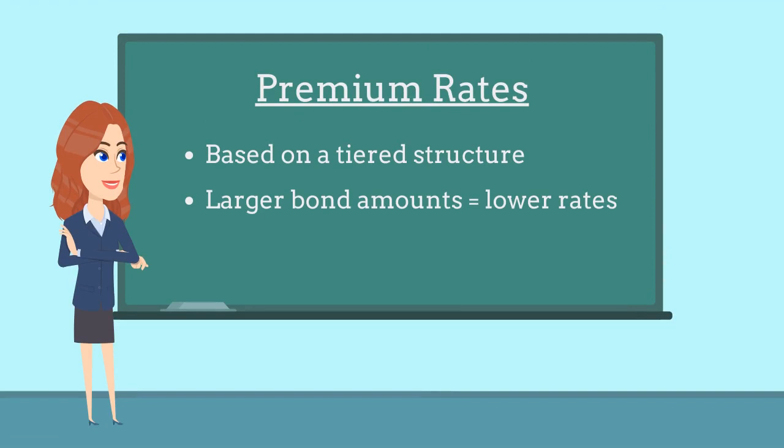Surety companies typically determine premium rates for conservator bonds on a tiered structure. As a result, larger bond amounts will be charged a lower premium rate than smaller bond amounts.